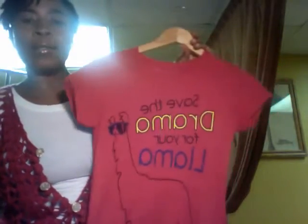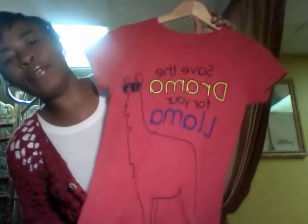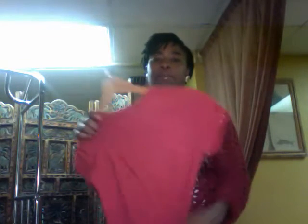My next awesome find is this Take That t-shirt. For those who don't know, Take That is a British pop or rock band — they're an older band, kind of like after the Beatles; they were really, really big. What I like about this t-shirt is it's very witty: it says 'Save the drama for your llama,' and the llama looks so cool. This shirt was $3.95 — it had the green tag so I didn't get anything off. Normally on Saturdays at World of Thrift they have 50% off, but this was full price.